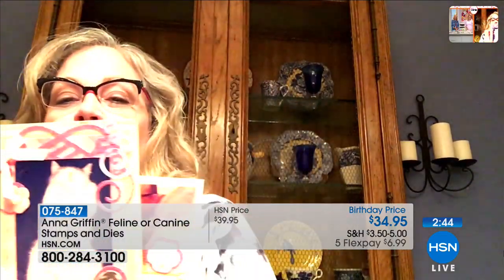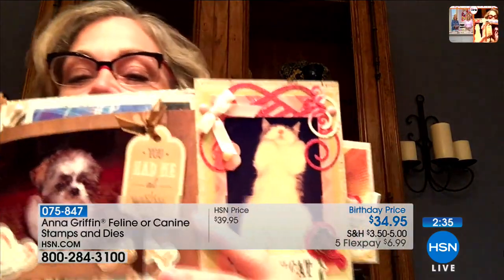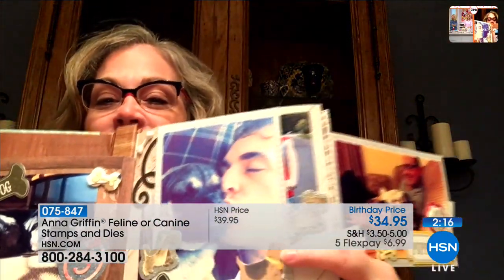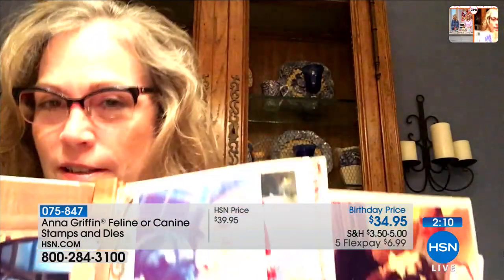Kelly shows her completed projects — some kitty cat cards and a project featuring her son and their new dog Charlie. All the Gryphonites watching the show are waving at her. She also did a whole book — actually two flip books — using the stamp sets.